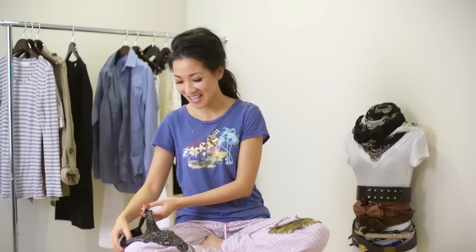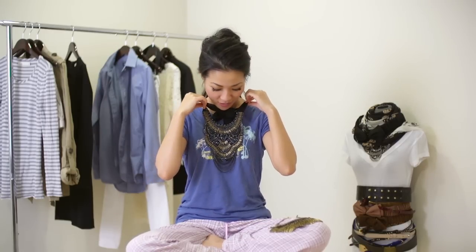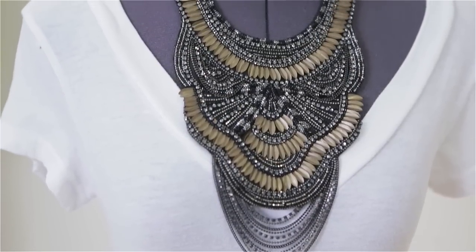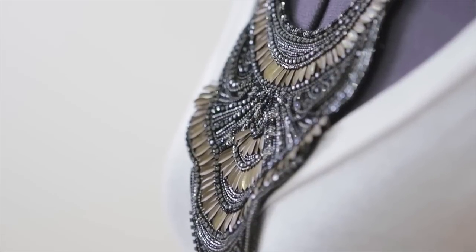Our second piece looks like a fancy bib — actually, it looks like a warrior princess. Something that's very strong because of the shape and because it covers a large portion of our chest area. It's very beautiful. It has all these delicate and intricate designs, beading and feather pieces. With the lace fabric closure it really gives a very feminine touch. So it's bold and feminine at the same time.